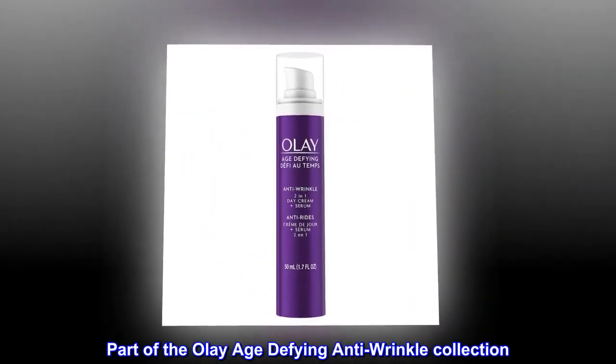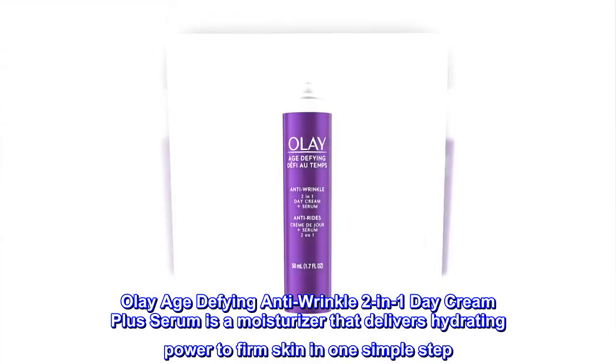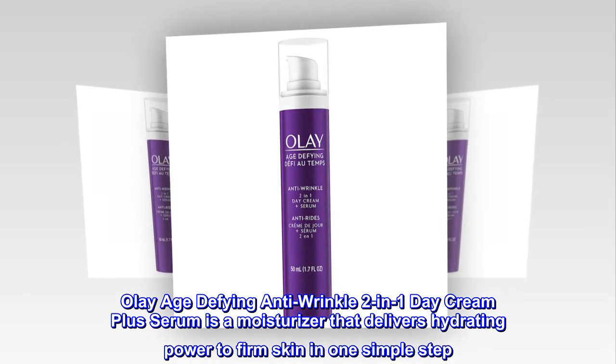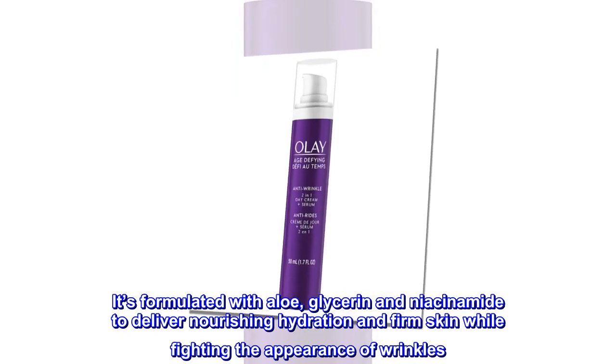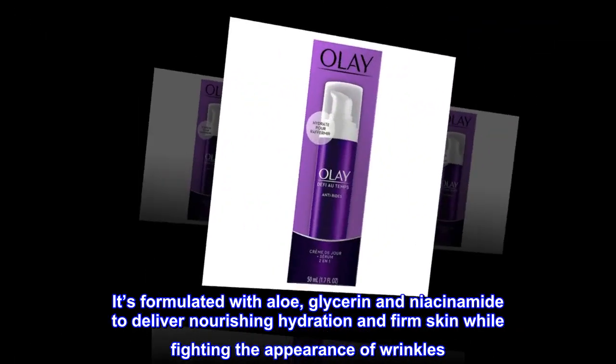Part of the Olay Age Defying Anti-Wrinkle Collection, Olay Age Defying Anti-Wrinkle 2-in-1 Day Cream Plus Serum is a moisturizer that delivers hydrating power to firm skin in one simple step. It's formulated with aloe, glycerin and niacinamide to deliver nourishing hydration and firm skin while fighting the appearance of wrinkles.